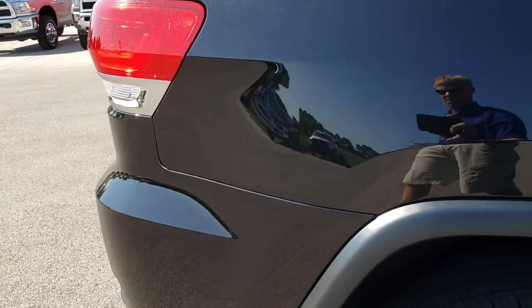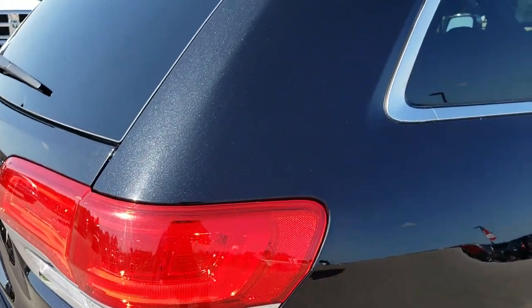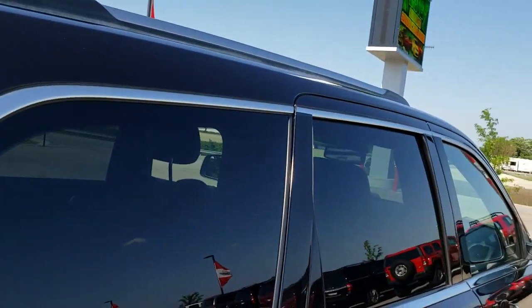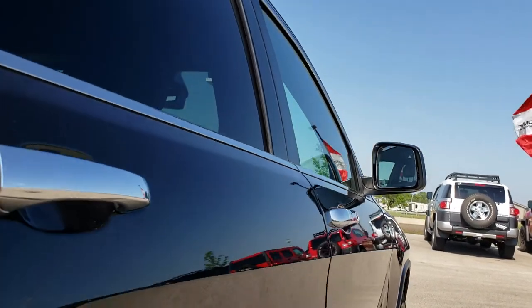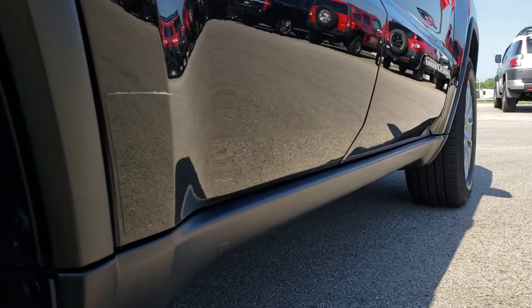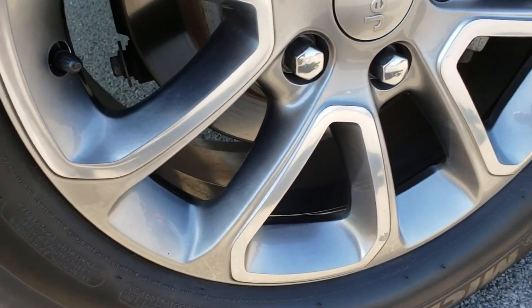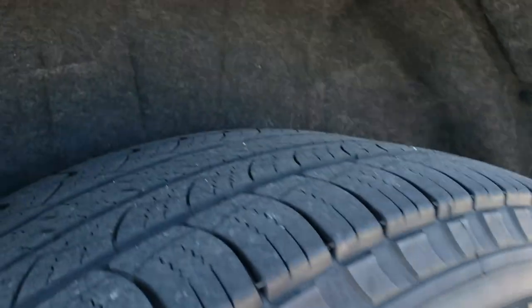We take these videos so that we can show you just how clean these vehicles are. We sell a lot of these vehicles out of the city, out of the state, so we want to make sure that all of our customers are getting the same opportunity to check out the vehicle as best as possible without actually being here. That's why we do the videos. The back rim is in excellent condition as well, and the back tires have just as much tread as those front tires.